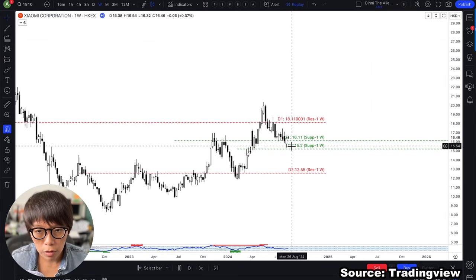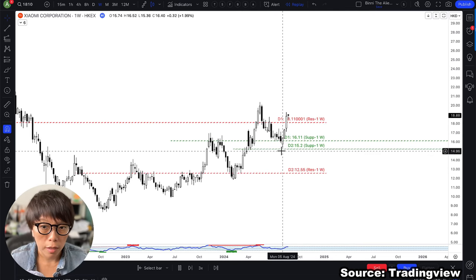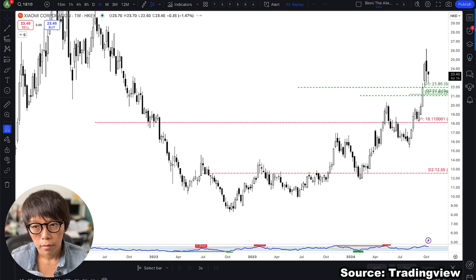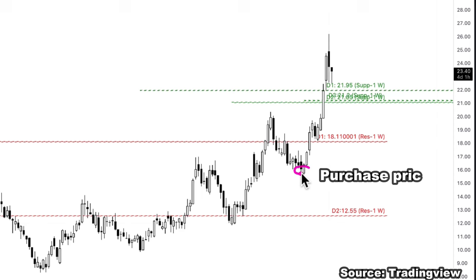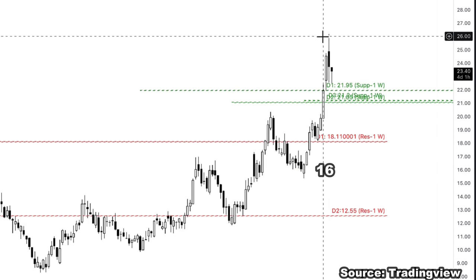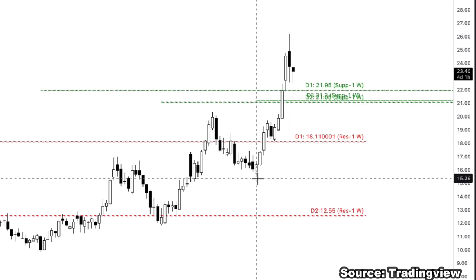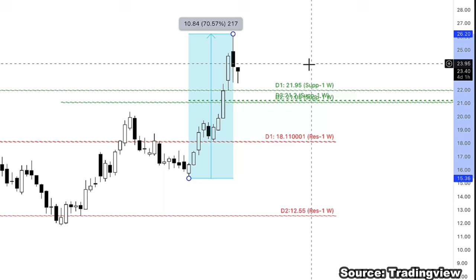We are now into the buying zone. You can see price nicely rebounded. From the purchase price of about $16, Xiaomi went up to $26 — which means that if you managed to buy at the lowest price level and sell at the highest price level, that would be a 70% gain.